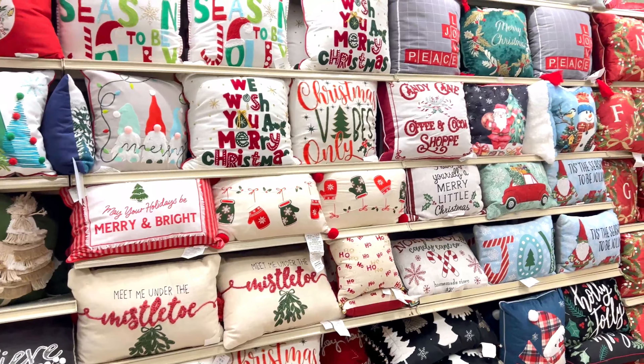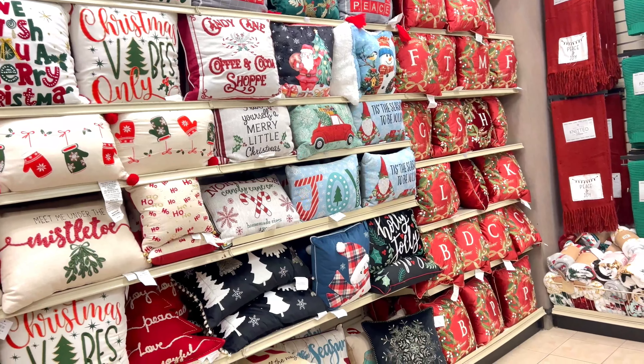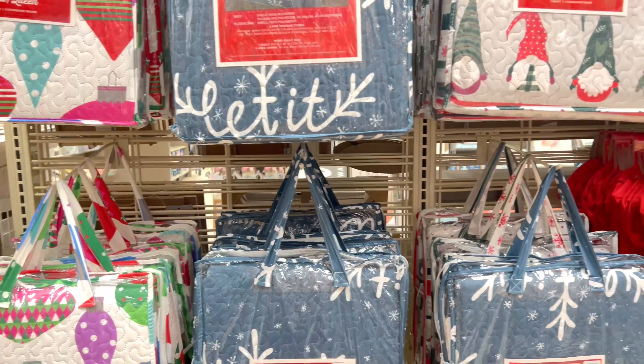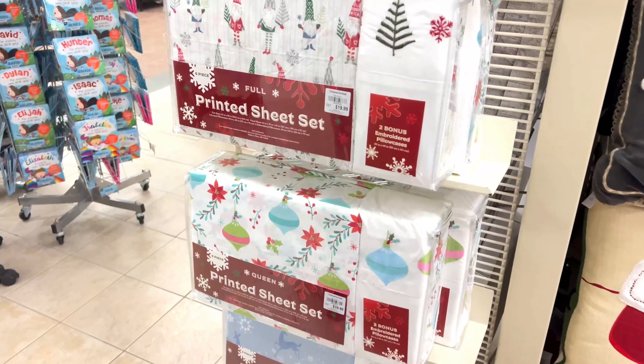I've been to quite a few different stores looking at Christmas decorations and all of the things, and this is the best selection of Christmas pillows I've seen. They had tons of different options and they were all so unique and different from anything else I've seen.